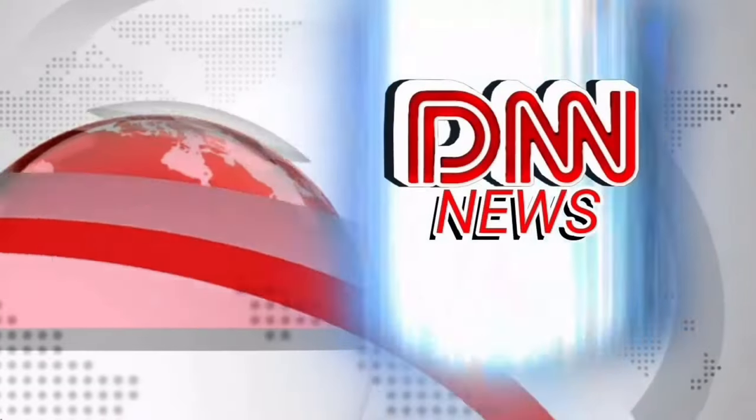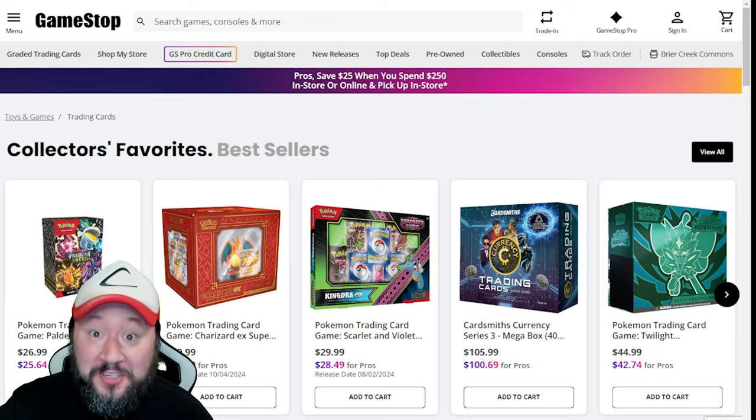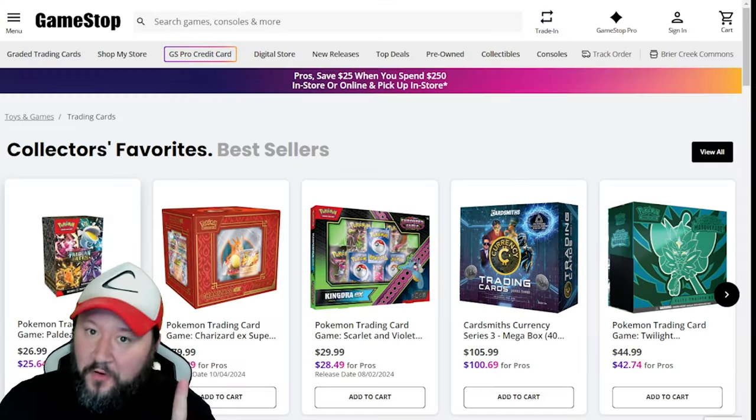For all your Pokémon news, this is DNN. What's going on y'all? Welcome to another Deals of the Week video. We've got a lot of new deals to talk about this week. We've got deals going on at Josh's Cards, Smokin' Mirrors, Hydro Pump, Pokésama, GameStop, Target, and a little bit of Costco too. So let's talk about our first one, GameStop.